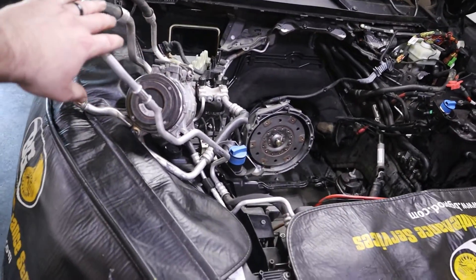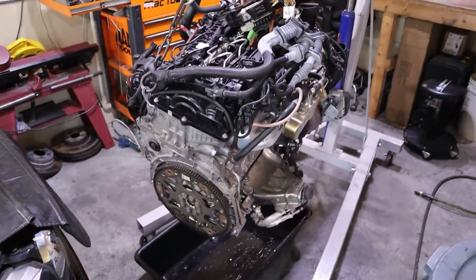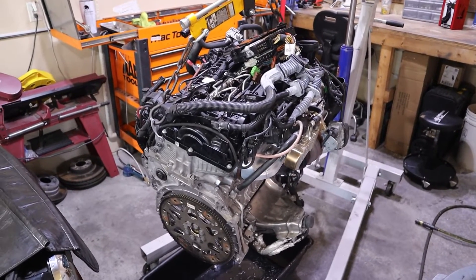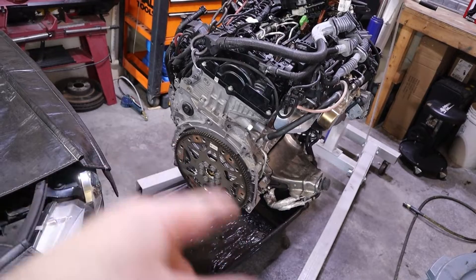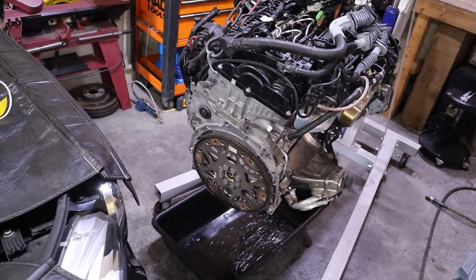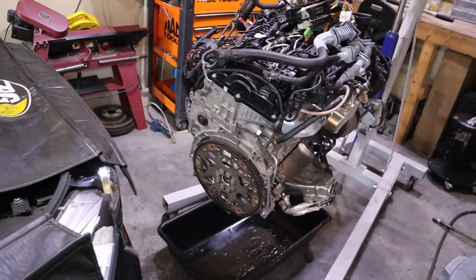I was able to leave the AC in the car so I didn't have to mess with evac and recharge or anything like that. At this point I'm ready to drain the oil and mount this thing up on the stand. I'm not going to be mounting this on the stand in the traditional way by the rear, because I'm going to be working primarily here taking off the rear timing cover to get to the rear-mounted chains. So it's going to be a little bit non-conventional.